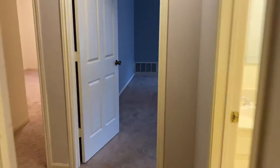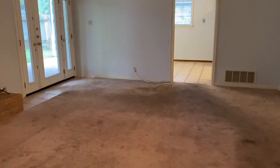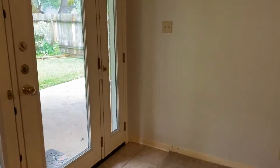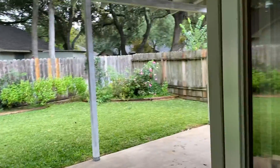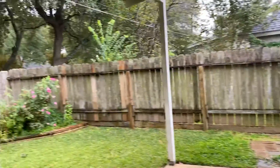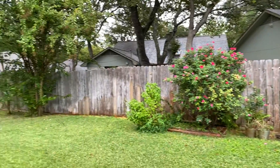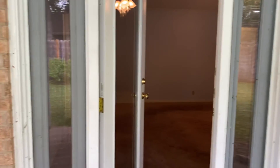Let's go back through the home and we'll check out the backyard. The backyard has a covered patio, fenced in, and mature trees for shade. Thank you for watching.